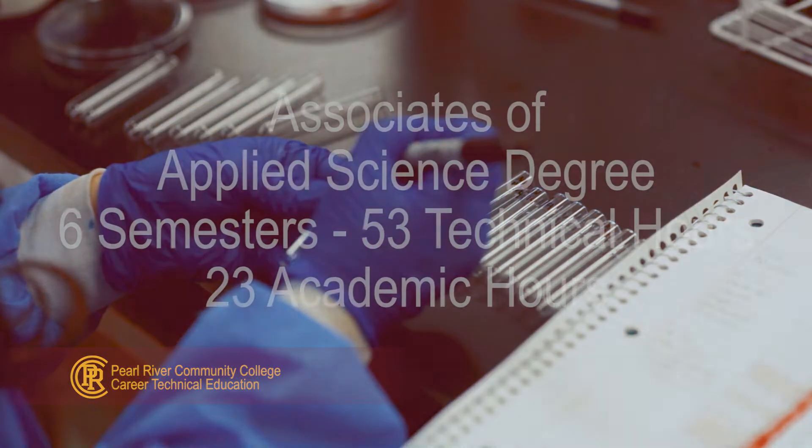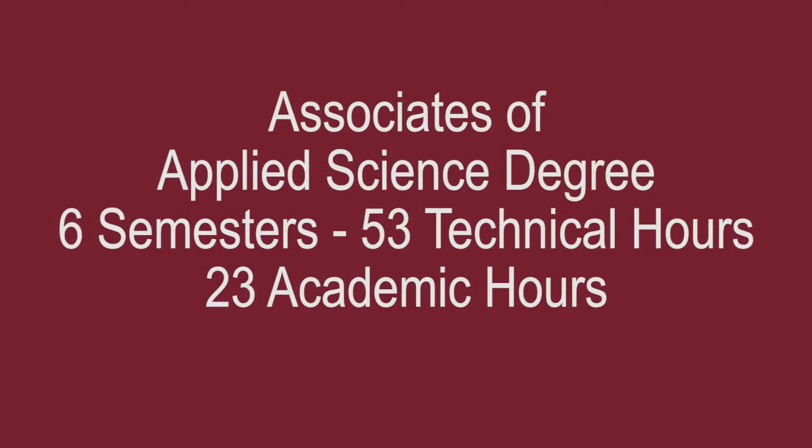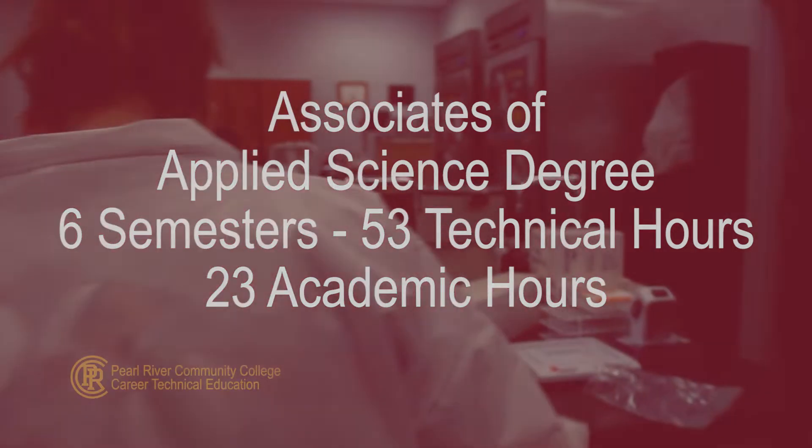The Medical Laboratory Technology Program offers an Associate of Applied Science degree. Requirements include 6 semesters, 53 technical hours plus 23 academic hours.